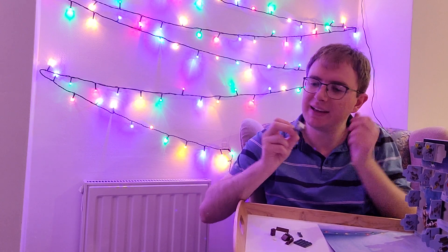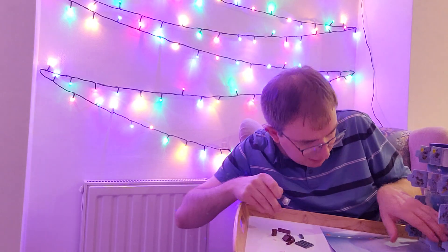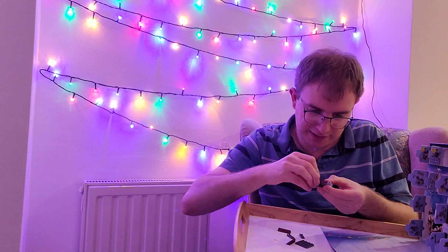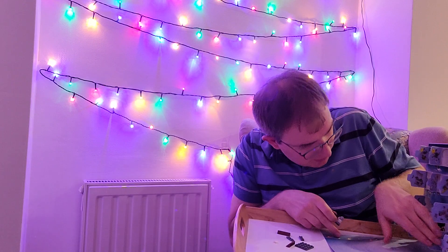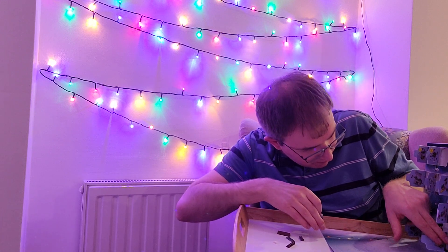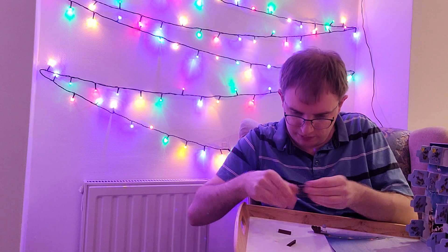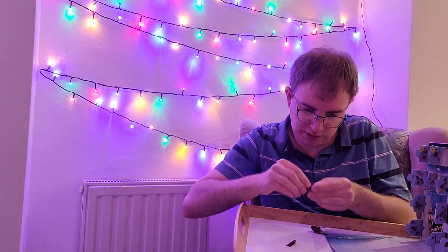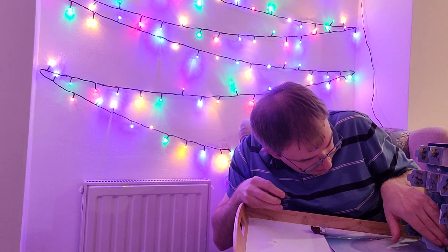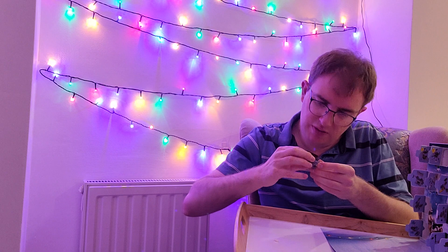Oh, it's a droid! I see — that's very clever. That's the little astromech droid that drives the sleigh. I like that a lot. That sits on top, and that gets attached to the front — one on either side — and then it gets attached to the top. Does it go flush? I think it does. There we go.